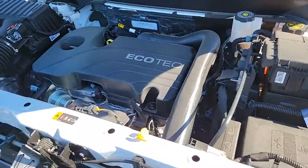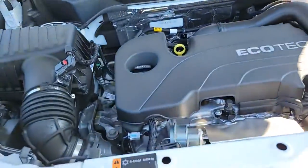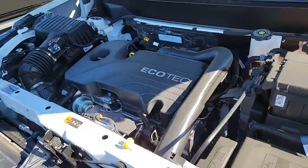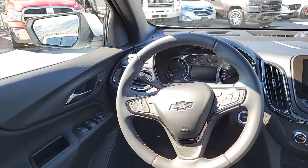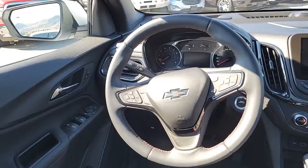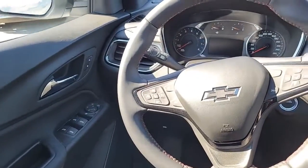Under the hood you have 1.5 liters of Ecotec power in a four-cylinder configuration. It's a very clean engine bay, and I'm going to tell you why in just a minute — this Chevy Equinox RS only has about 3,700 kilometers on it, and it shows.